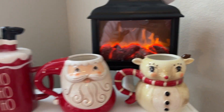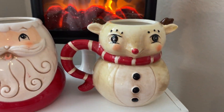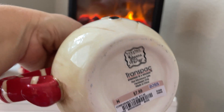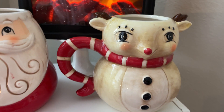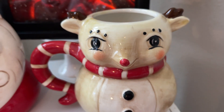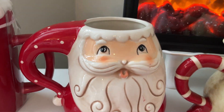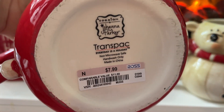We're gonna start out with the little reindeer — Johanna Parker. I really, really wanted this last year but could not find it in Denver. I got him at Ross for $7.99. It is so stinking cute. And then I did pick up the Santa, which I really like his handle because it's a little Santa hat and his face is so cute. He also was $7.99.